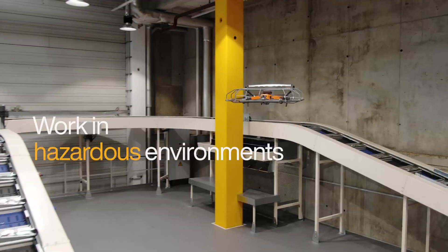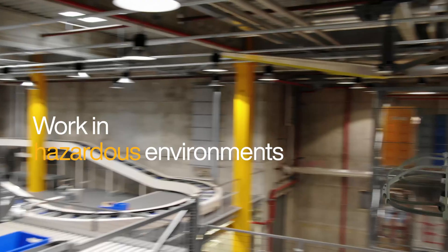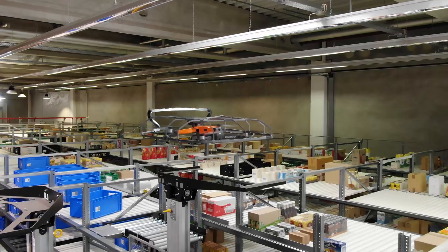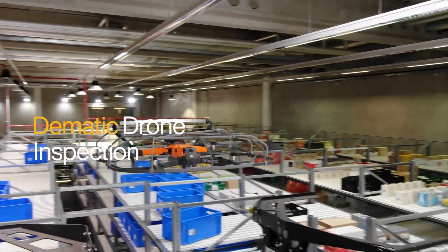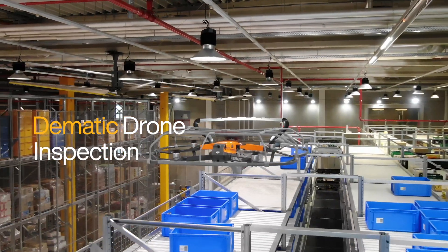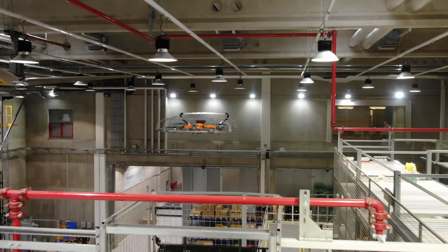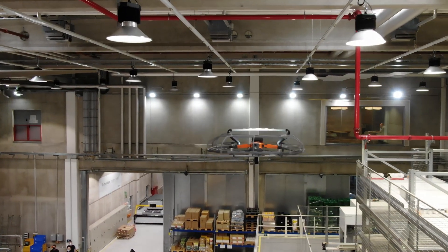Drones are especially valuable for warehouses with hazardous chemicals or oxygen-reduced facilities to protect people from danger. The Domatic Drone Inspection Service offers expert assistance in capturing high-resolution video of your facility for inspections, unexpected interruptions or special applications.